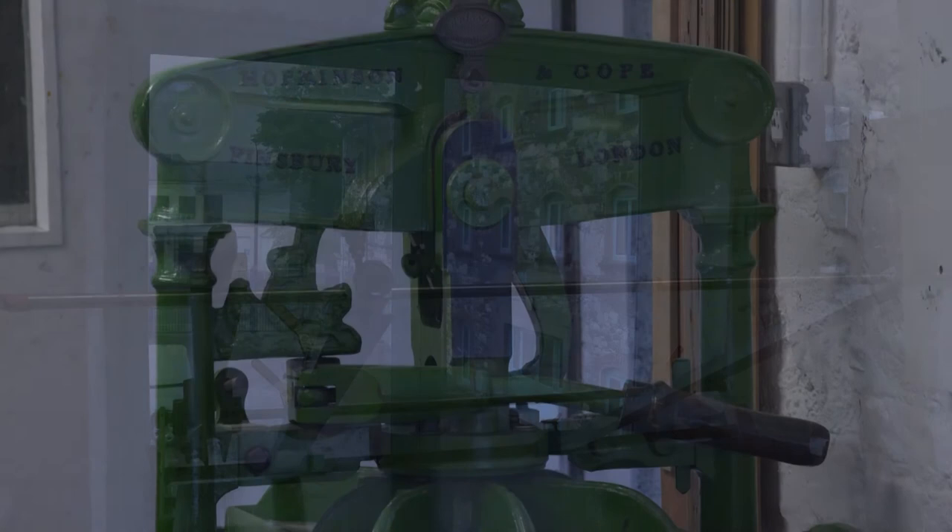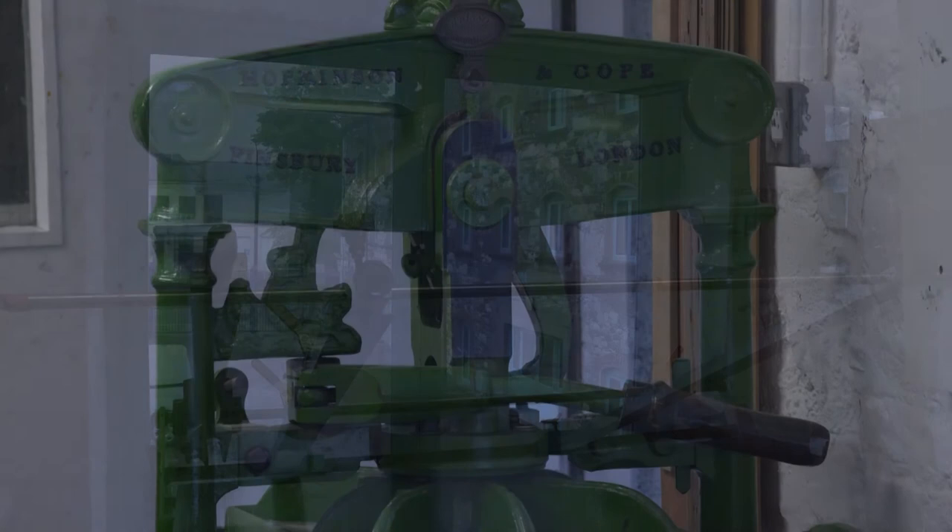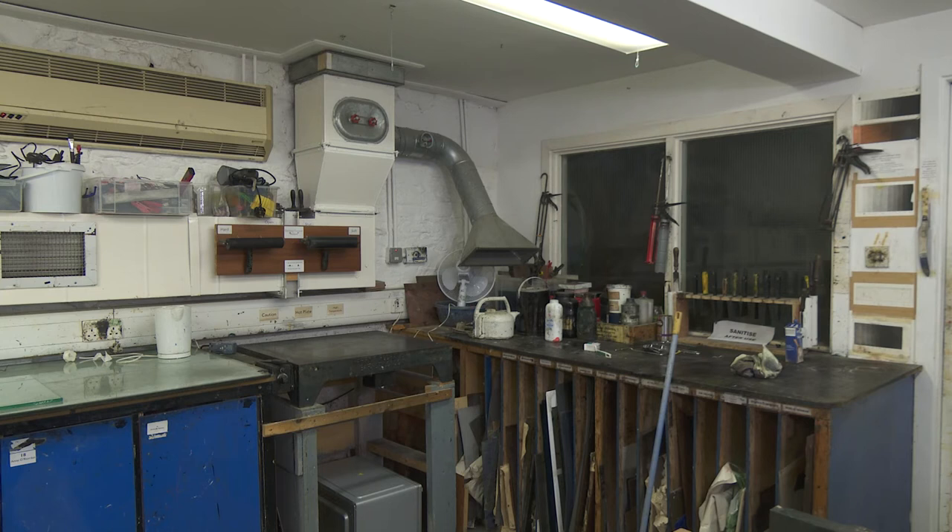Cork Printmakers has a strong focus on education and outreach. We provide top class education facilities through the medium of printmaking here at Wandsford Quay, but also through our partnerships with different organizations such as Cork Migrant Centre, Nan O'Neill Place, the Lux Gallery, and a number of other venues around the city.